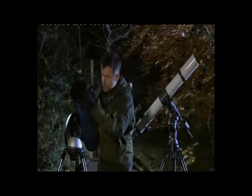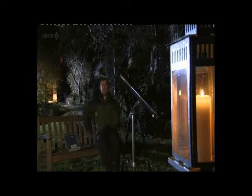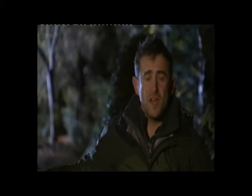Both types of telescope will give you a good view, but beginner reflecting telescopes tend to be bigger than beginner refractors, making faint fuzzy objects easier to see. If you want it really easy and you've got a bit more cash to spare, you might want to consider a computerized or go-to telescope.